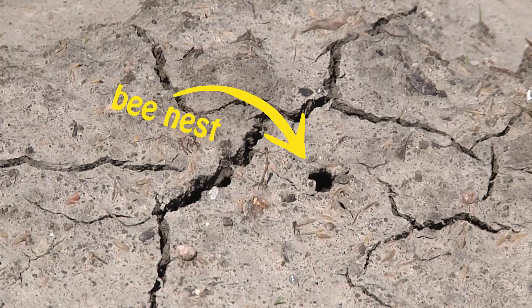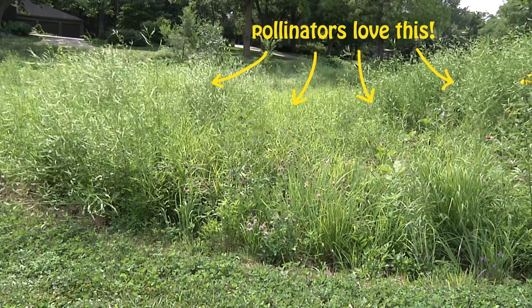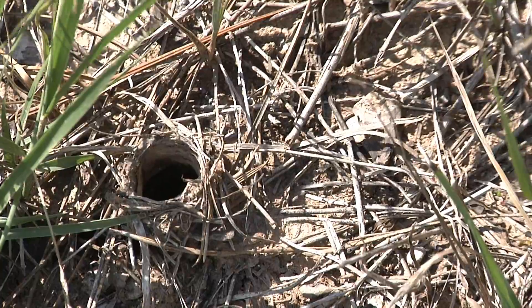Sometimes we fill what doesn't need to be filled, and cut what doesn't need to be cut. To preserve nesting habitats of native pollinators, it's best to let things be a little wild.